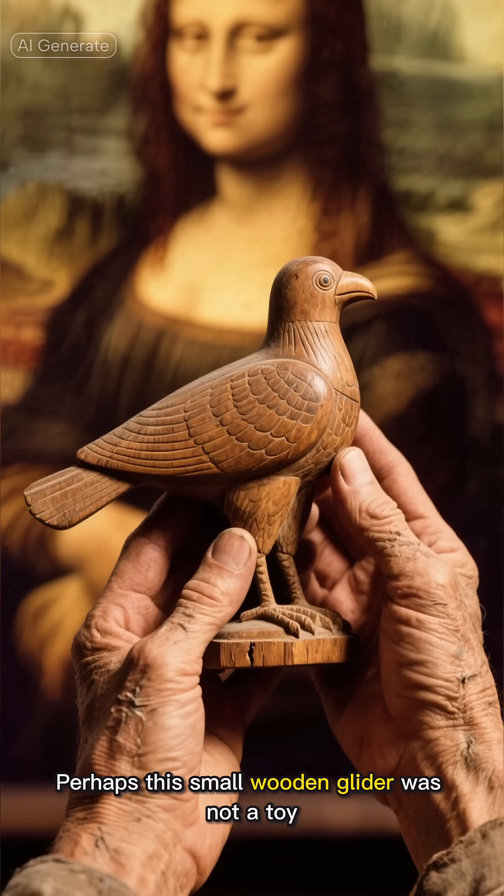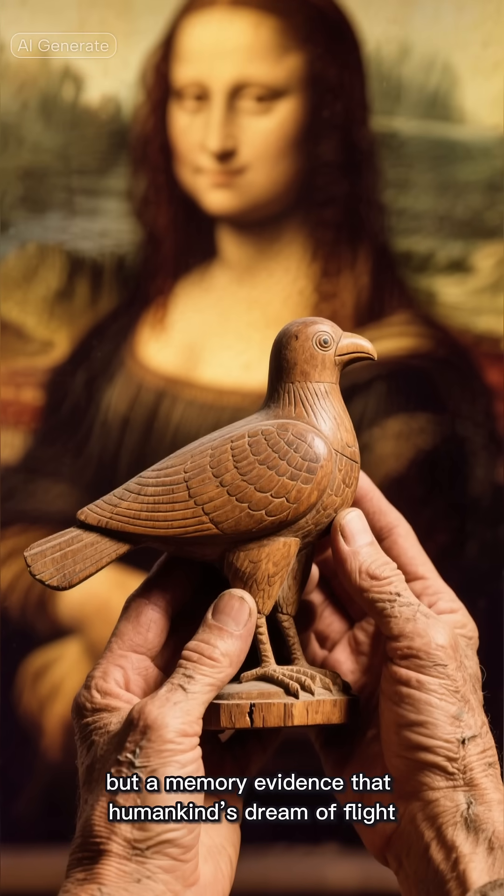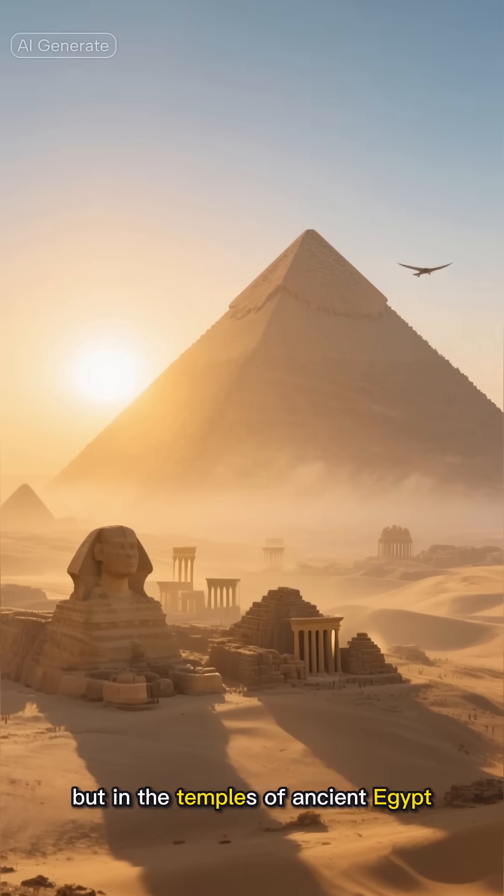Perhaps this small wooden glider was not a toy, but a memory — evidence that humankind's dream of flight began not in the Renaissance, but in the temples of ancient Egypt.